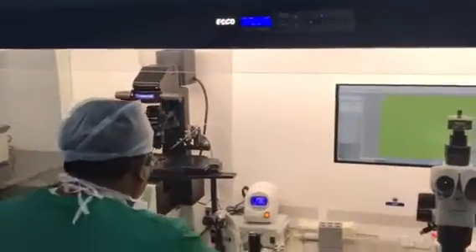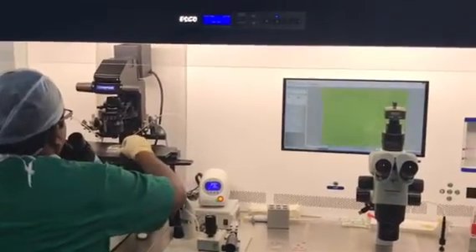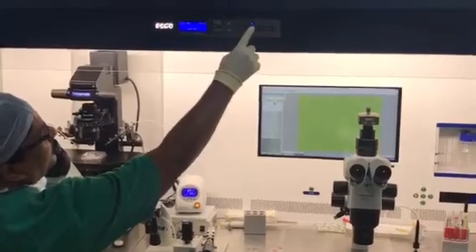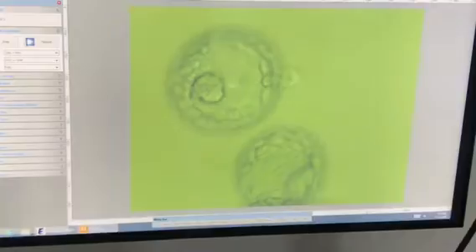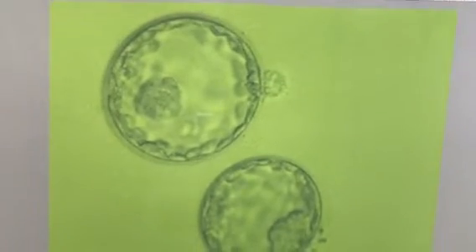Now I am going to check some of the embryos, how they are going. There is an air bubble inside — it is about to hatch, going into a danger zone.